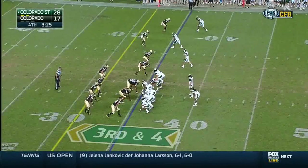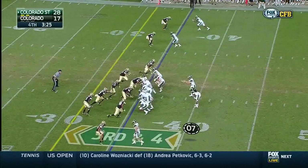Third down, 35-yard line of Colorado. Grayson from the gun, handoff — middle of the pile and not much. Hart is dropped at the 35-yard line of Colorado.